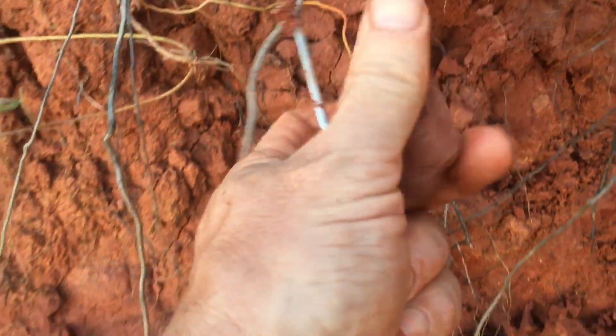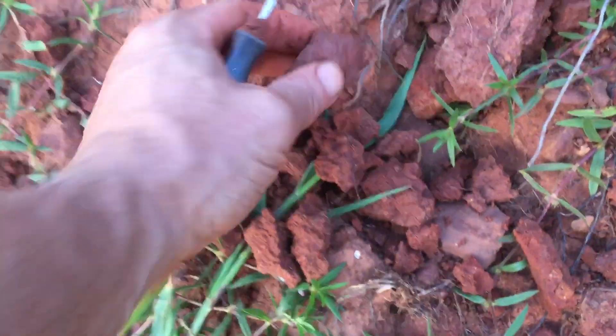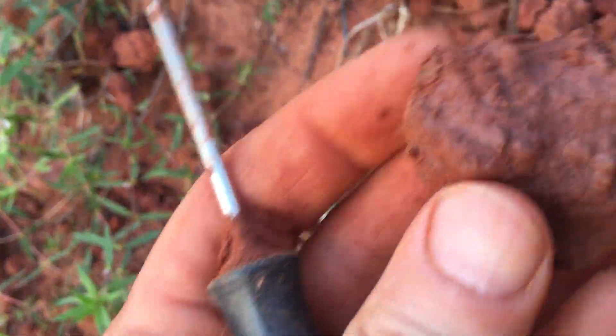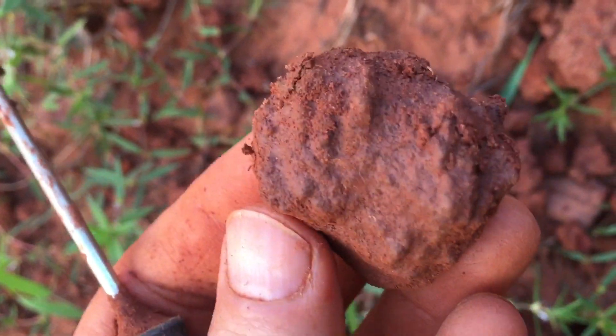That might be one — hmm, it looks more like dried mud. Oh, there's one right here, and you can see they've got that distinctive lining, that patterning on them.